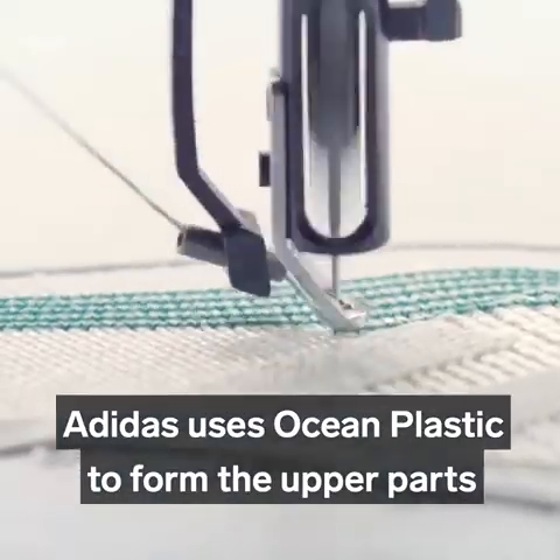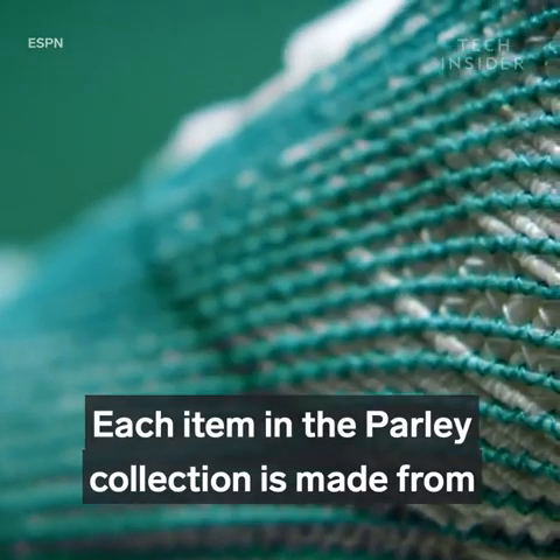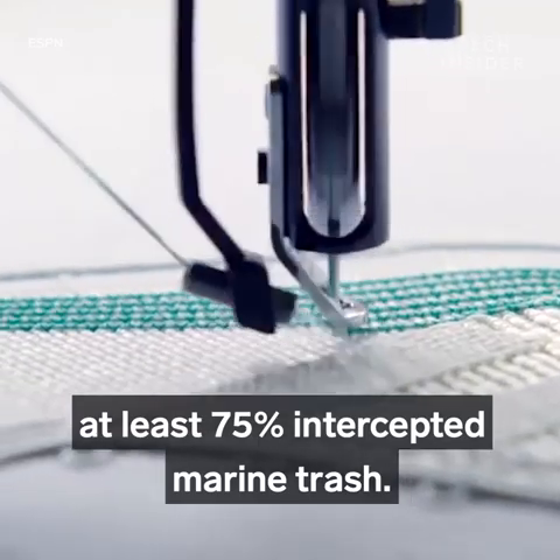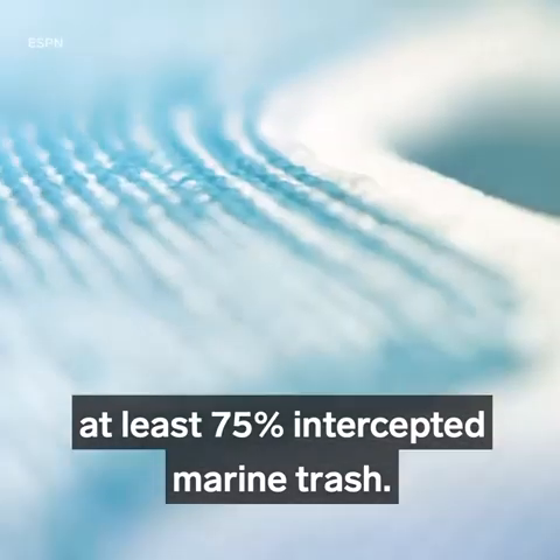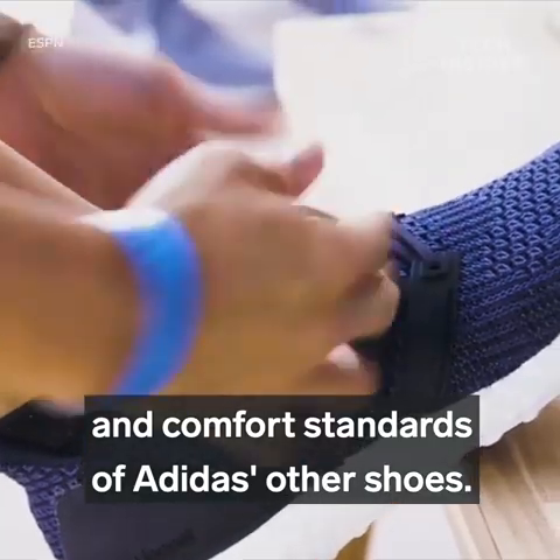Adidas uses ocean plastic to form the upper parts of shoes and clothing like jerseys. Each item in the Parley collection is made from at least 75% intercepted marine trash. And they still meet the same performance and comfort standards of Adidas' other shoes.